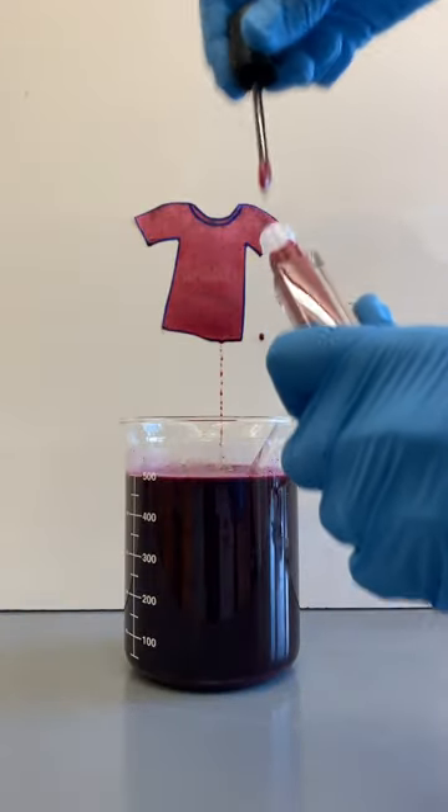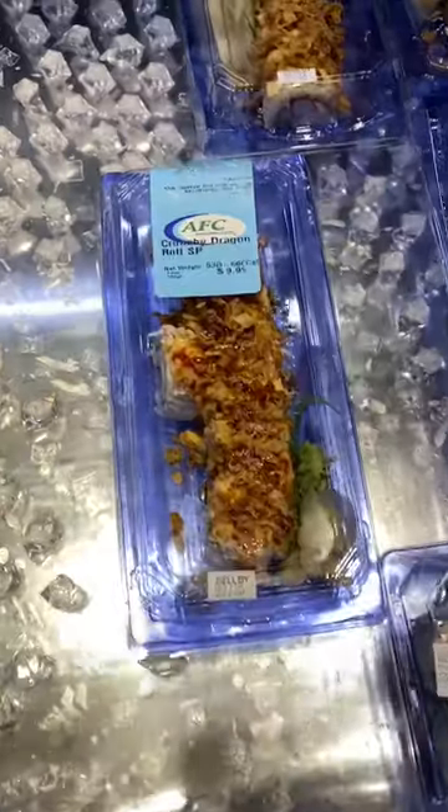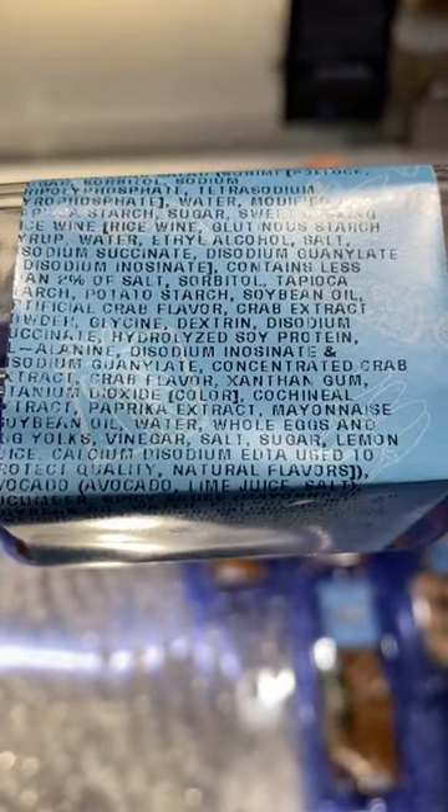This dye is used in everything from lipsticks and cosmetics to food coloring. So the next time you buy something red, check the label — you might be surprised what you find.